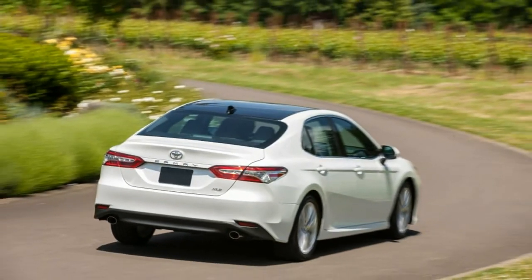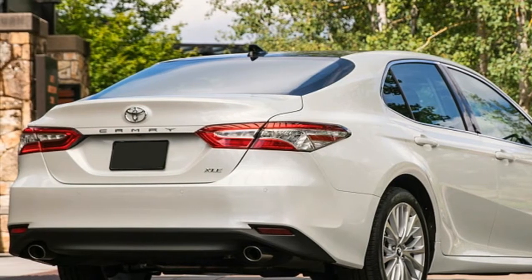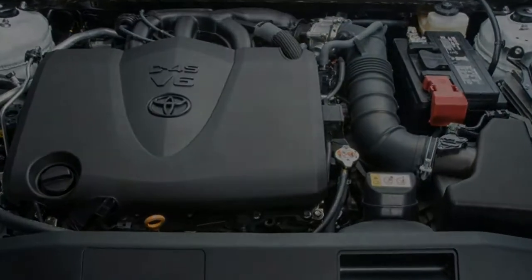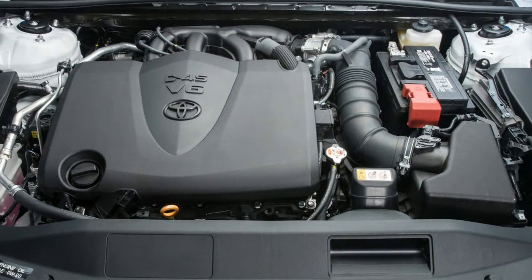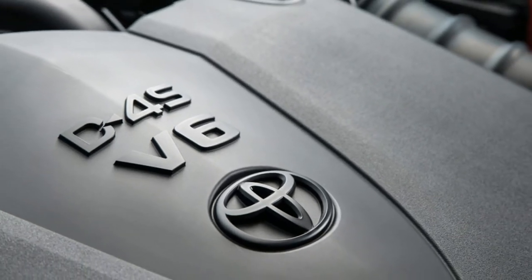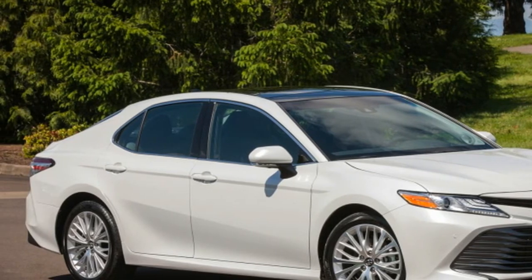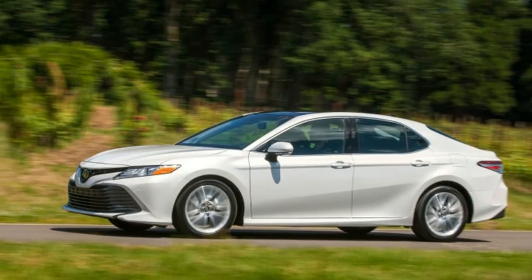I do have some gripes with the ergonomics, though. The front seats feel too firm, and the lower cushion needs another inch or so of length for long-legged drivers. The infotainment isn't especially user-friendly either, with lots of menus to sort through. Toyota soon needs to give up on its Intune app for infotainment integration and adopt Apple CarPlay and Android Auto.